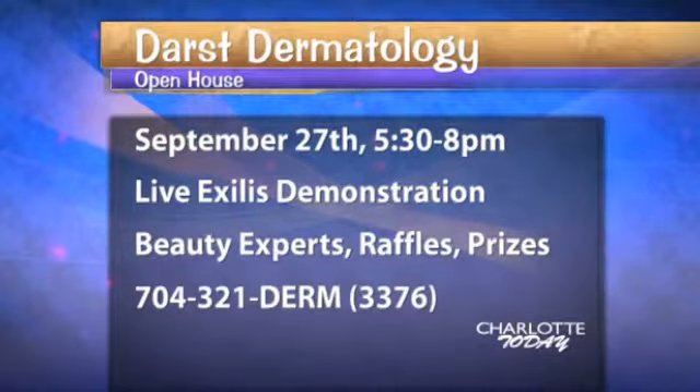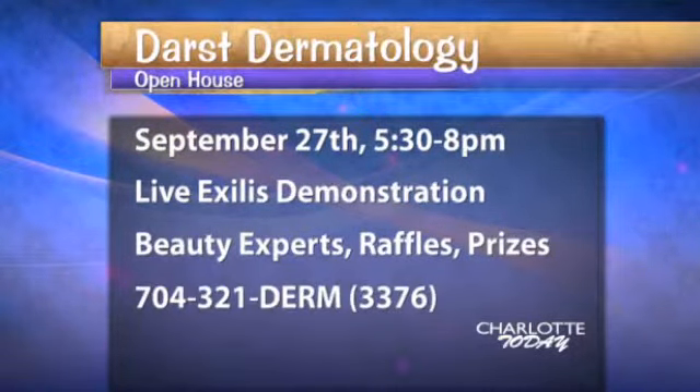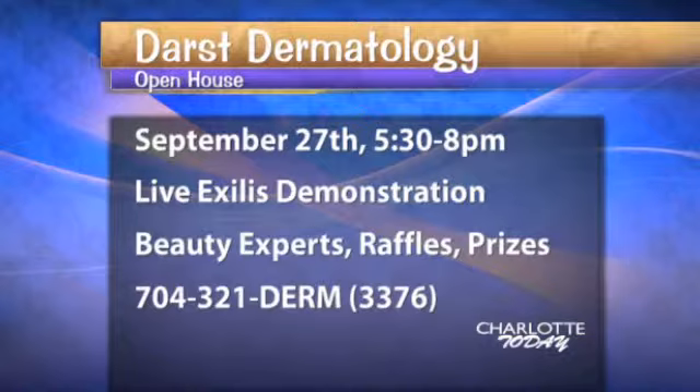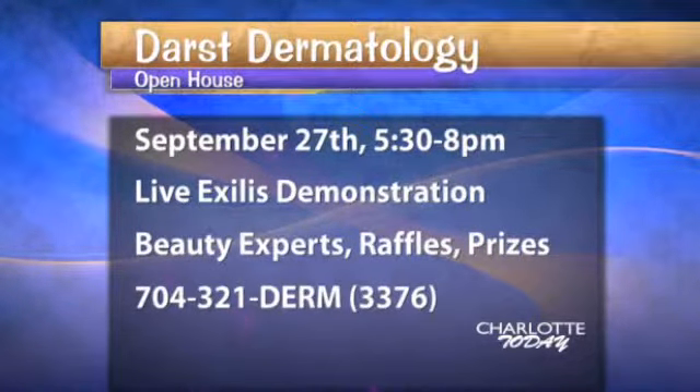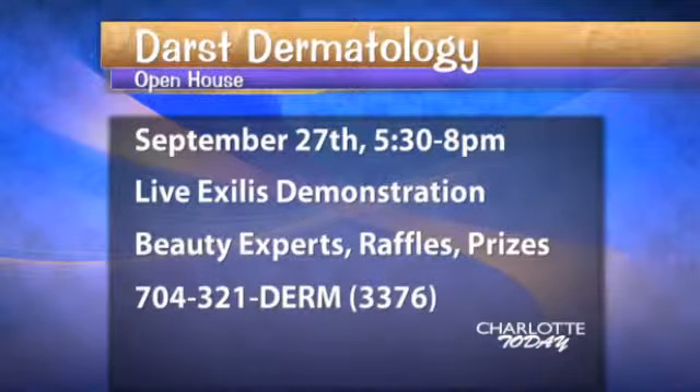Dr. Darst is hosting an open house. It's on Thursday, September 27th from 5:30 to 8 o'clock. There will be a live Excellus demonstration. Beauty experts will be there. There will be raffles and prizes. Space is limited, so RSVP now. The number to call is 704-321-DERM, again 704-321-3376.